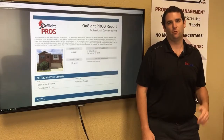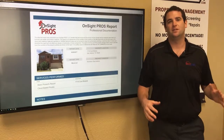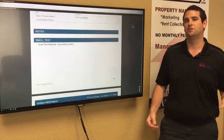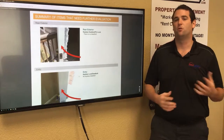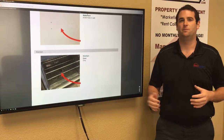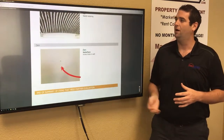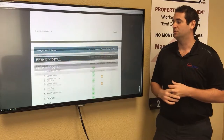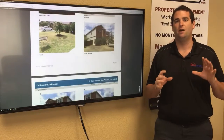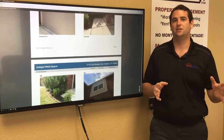Next are our inspection reports, done through a third-party company called OnSite Pros. They go through the home, take pictures inside and out, and point out anything that needs attention. For example, a recent report flagged an improper locking system and holes in the wall — small things you might overlook in a walkthrough. We have digital evidence of how the home looked before move-in, including checking AC filters. We do inspections before the tenant moves in, at least every year, and right before they move out.